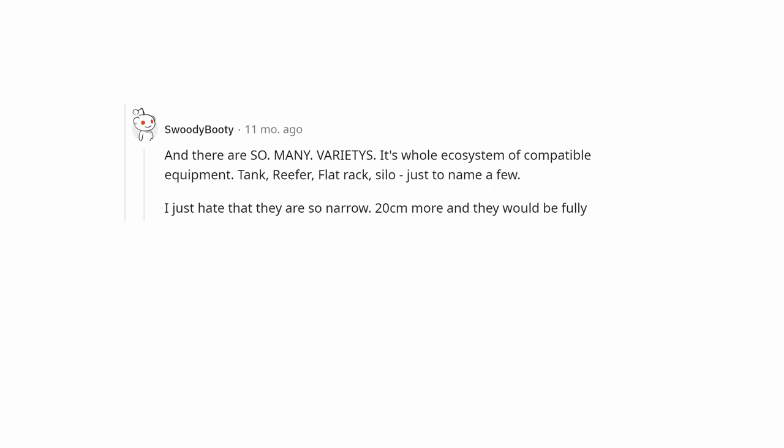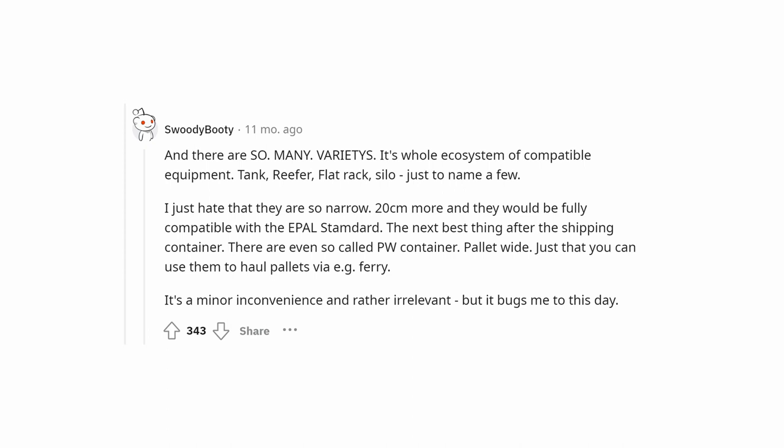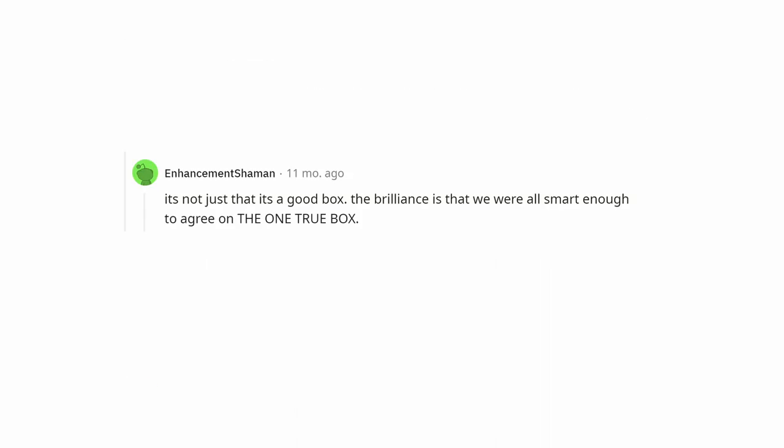I just hate that they are so narrow — 20 centimeters more and they would be fully compatible with the EPAL standard. There are even so-called PW (container palette wide) containers just so you can use them to haul pallets via ferry. I was on a vessel a few weeks back when they were doing the lashing on the containers, and being between containers stacked about 20 high would have been terrifying. The brilliance is that we were all smart enough to agree on the one true box — one box to rule them all.